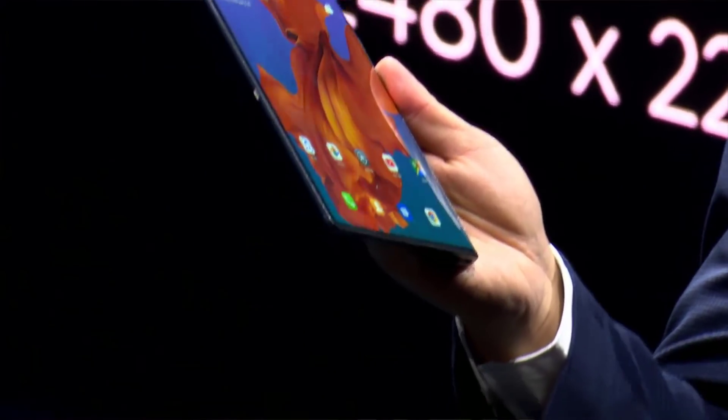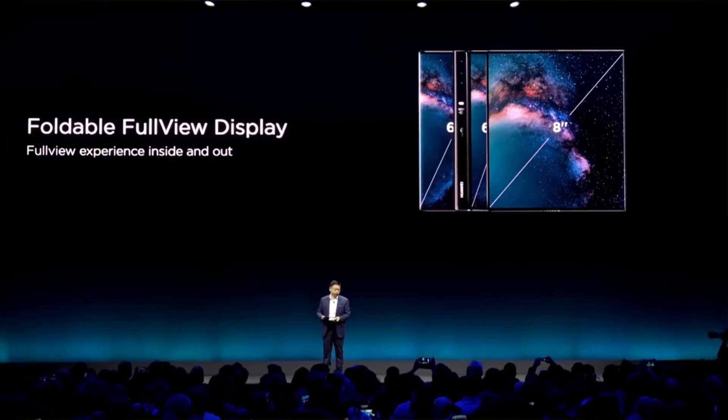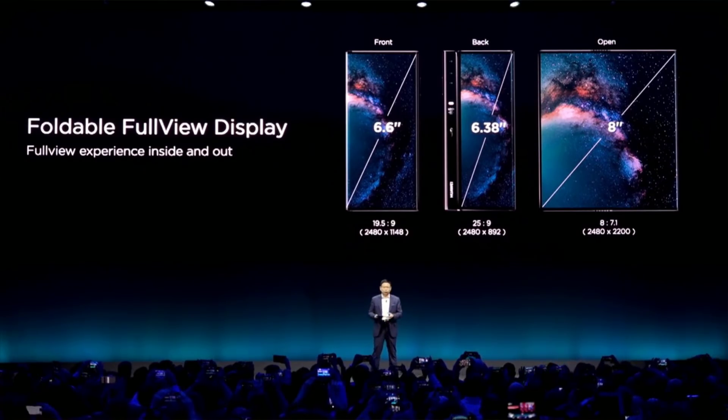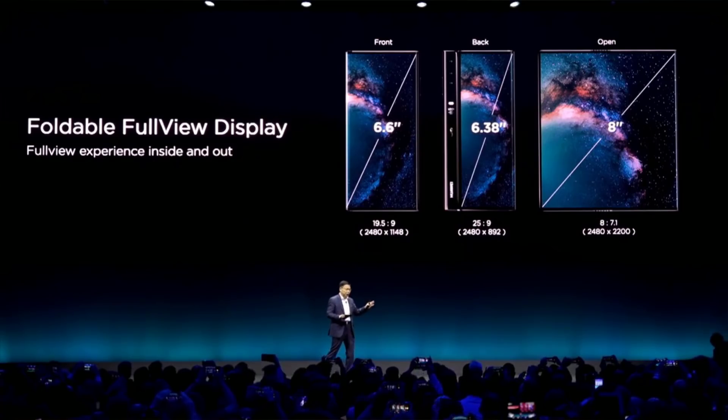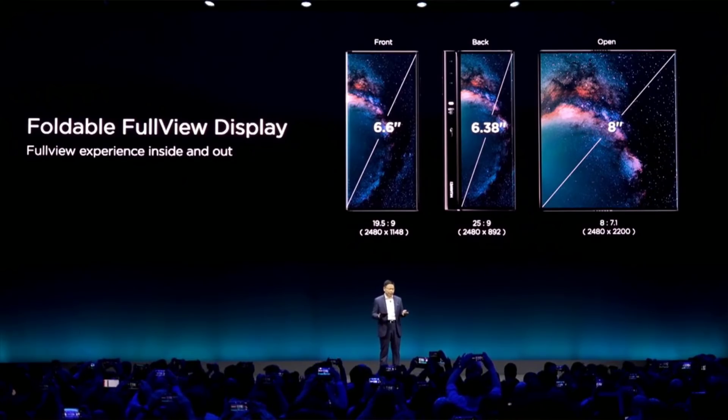With the Mate X, when you fold the phone the screens are fully exposed. The problem I see is that you're going to be holding both screens in your hands — they could easily get scratched, and I don't know how to apply a screen protector to that kind of design. The screen is more exposed even when folded. With the Samsung Fold, the main 7.3-inch screen is protected when folded. With the Huawei, you get a different technology where even folded you have a front and rear display, and unfolded you get a larger 8-inch display versus 7.3 on the Samsung Fold.